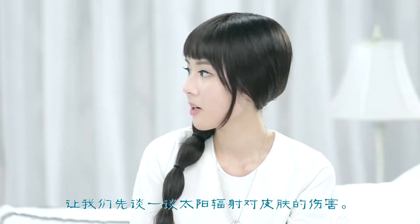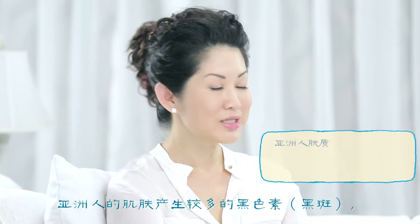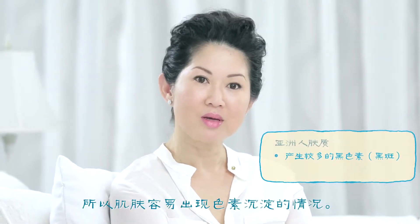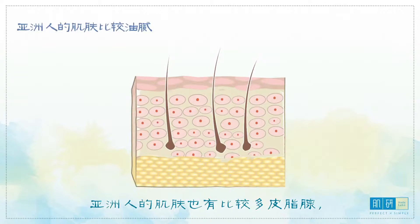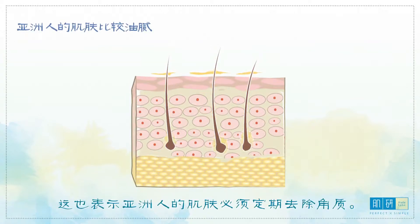Oh gosh, I want to ask you about dehydration later, but we'll first talk about the sun. How does our skin react to the sun? Well, Asian skin produces more melanin, so we have more issues with hyperpigmentation. We do get tan more easily, but the good thing is we do not get burnt as easily. Asian skin also has more sebaceous glands, which make the skin oilier, so when Asian skin is not hydrated well, it produces more oil. This also means Asian skin requires regular exfoliation.